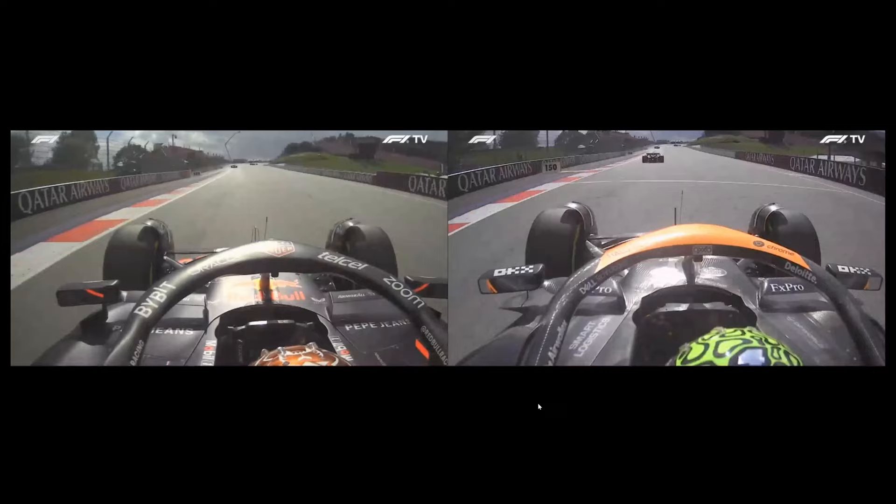For the Drive to Survive fans: Verstappen is in the dark blue Red Bull on the left-hand side, and Lando Norris is in the papaya and black McLaren on the right side. Let's watch it in full speed and then we'll break it down.